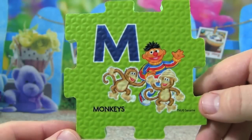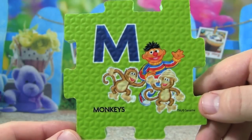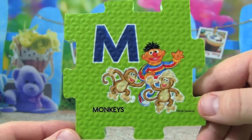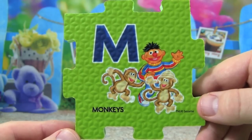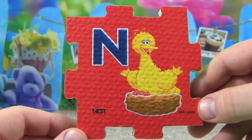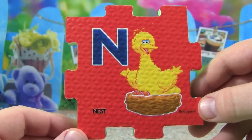M is for monkeys, Ernie is waving with two monkeys. N is for nest, Big Bird is sitting in a nest.